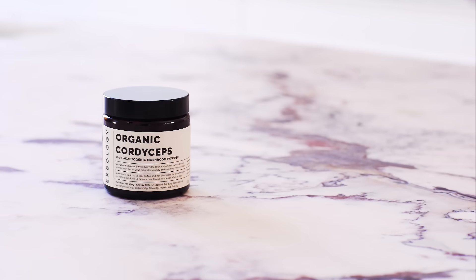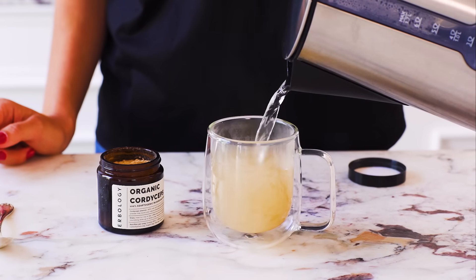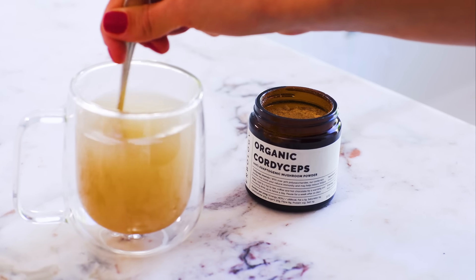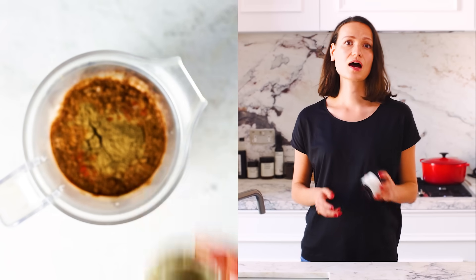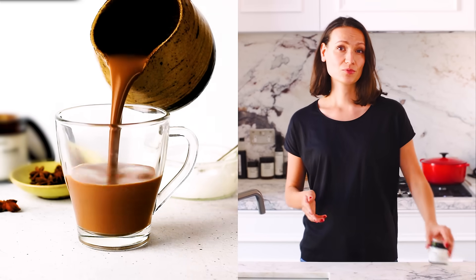So, if you're keen to give Cordyceps a try, what's the best way to take it? Well, unlike some medicinal mushrooms, Cordyceps has quite a neutral mushroomy taste, so it's easy to add into soups and stews. Alternatively, I like to mix half a teaspoon of our powder into coffee or hot chocolate in the morning. I take it for about two to three months, after which I let my body rest. That's a lowdown on Cordyceps. As always, you can find the studies I've cited in the description box below or go to herbology.co for more.